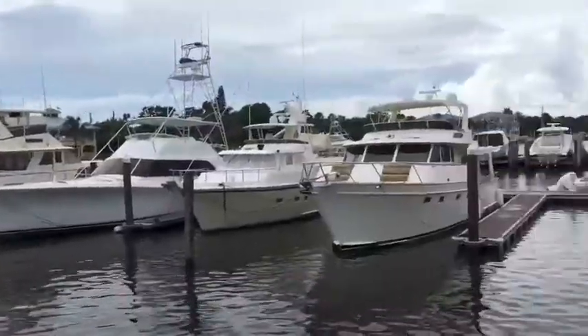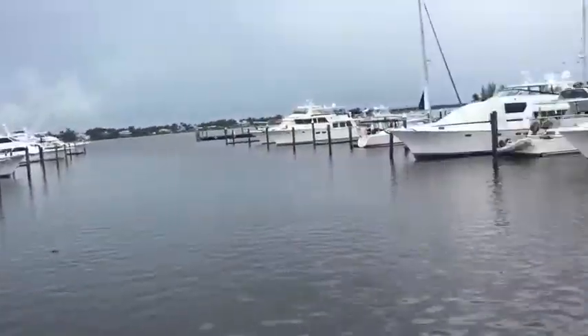Pulling away from the dock, headed for Apex Marine. This is Sunset Marina in Stewart — it's a beautiful yard with great boats.